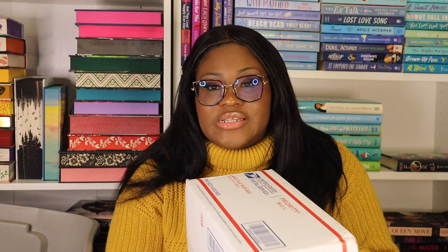The first box I want to talk about was sent in a regular priority mailer — no fancy box. This is the Dark Heart Romance special edition box. The first thing I'm seeing is an envelope with my name on it, which is really cool and very personalized. It has the Dark Heart Romance branding and a 15% off your first order coupon. They also sent a Christmas card that literally says 'To: Secret, have a wonderful holiday season, xoxo Dark Hearts.' That is so cute.